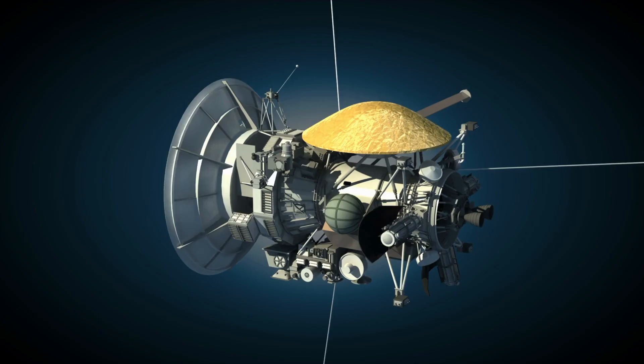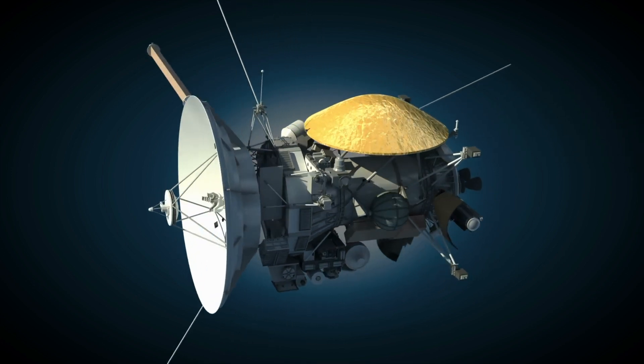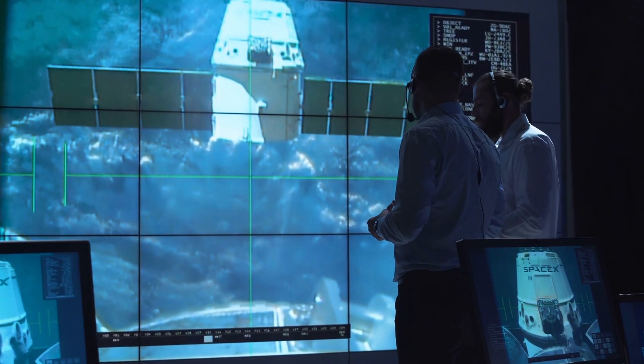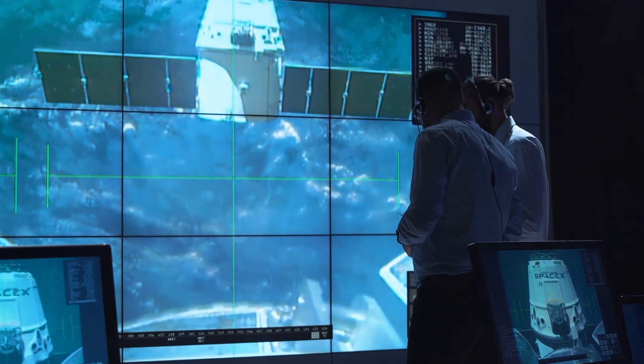Next, space exploration. Imagine components within a spacecraft powered by a battery that doesn't need replacing for decades. Whether it's satellites, rovers, or other equipment, this battery could significantly cut costs and extend mission durations.